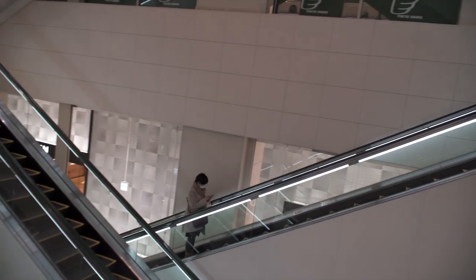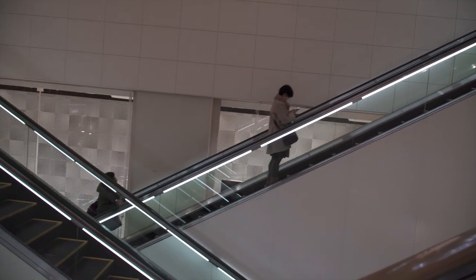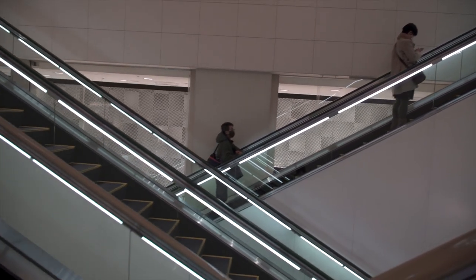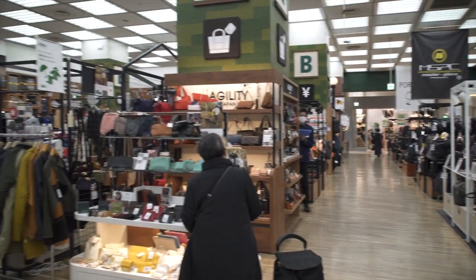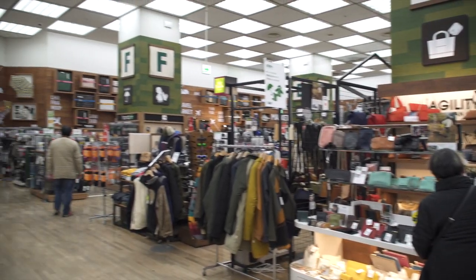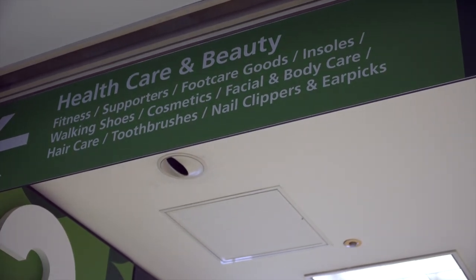Tokyo Hands is built as a creative life store and it's probably exactly that. They have everything from backpacks, travel gear, suitcases, and just about any kind of beauty care products you can think of.